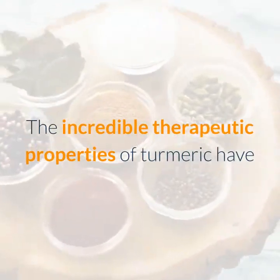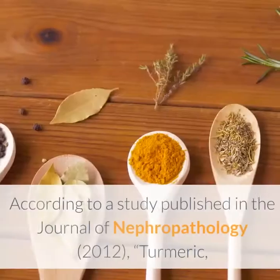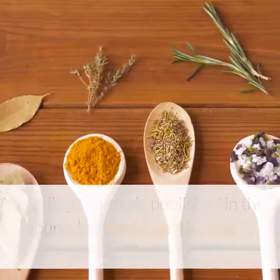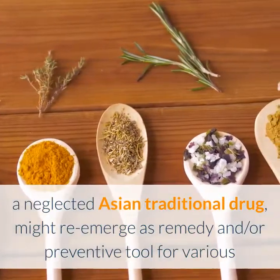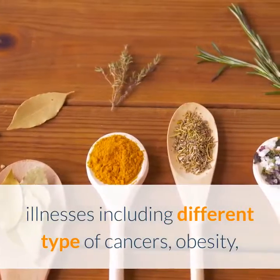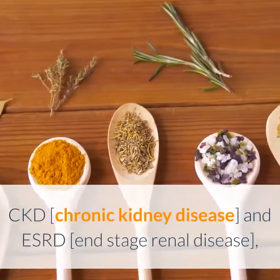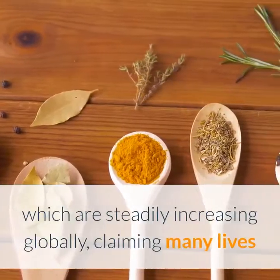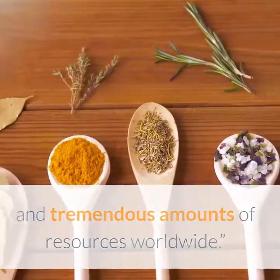The incredible therapeutic properties of turmeric have been the focus of many studies over the last decade. According to a study published in the Journal of Nephropathology, turmeric — a neglected Asian traditional drug — might re-emerge as a remedy and preventive tool for various illnesses, including different types of cancers, obesity, type 2 diabetes, hyperlipidemia, hypertension, CKD (chronic kidney disease), and ESRD (end-stage renal disease), which are steadily increasing globally, claiming many lives and tremendous amounts of resources worldwide.